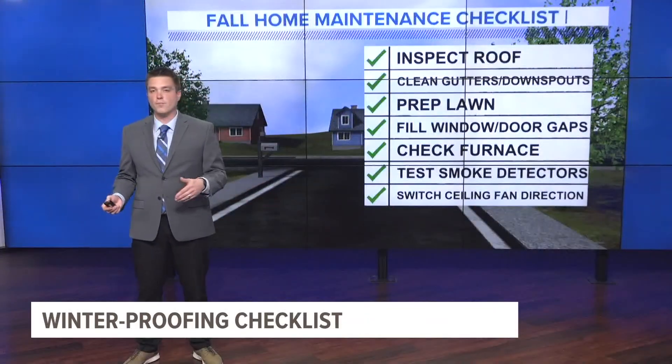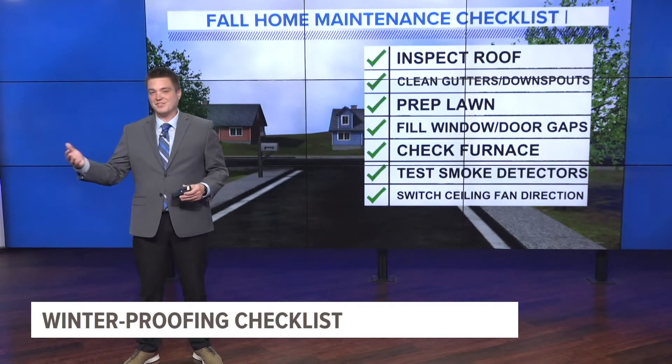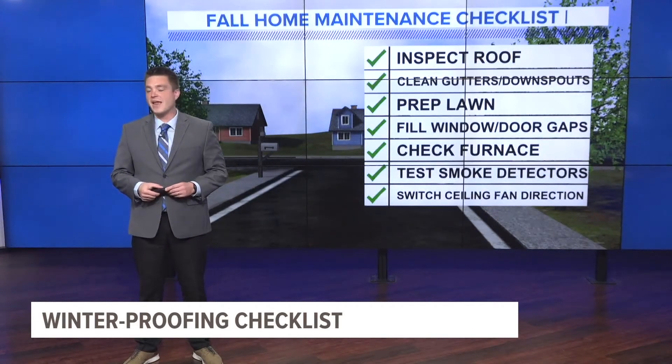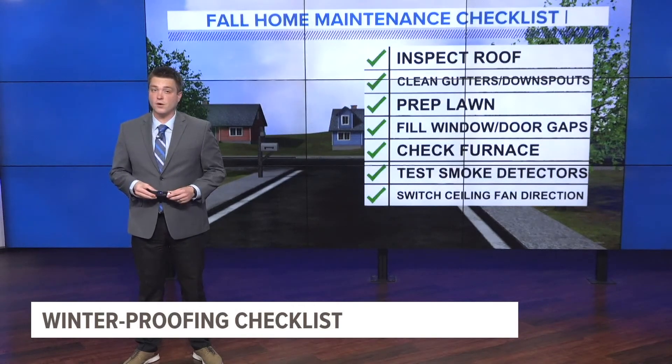Now, each individual home may require more or less than the tasks we just talked about. And while some of this seems like common sense, forgetting any of these valuable tasks could cost you as the cold and snow moves in.